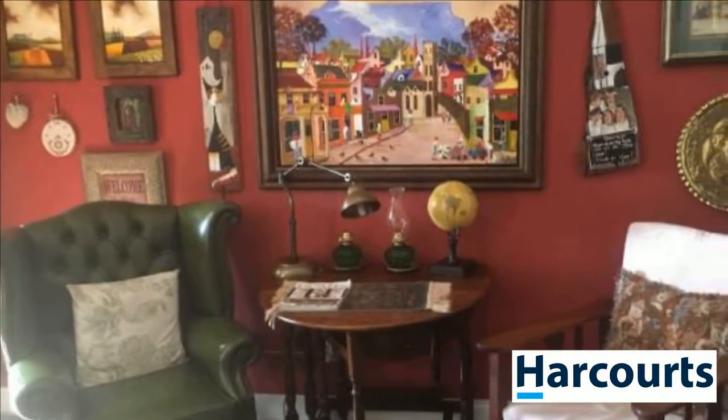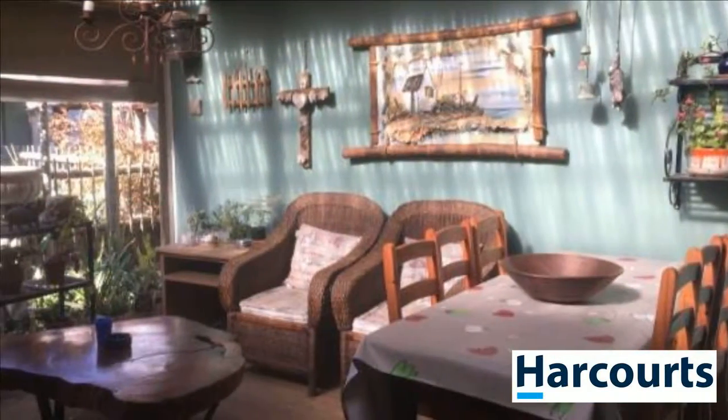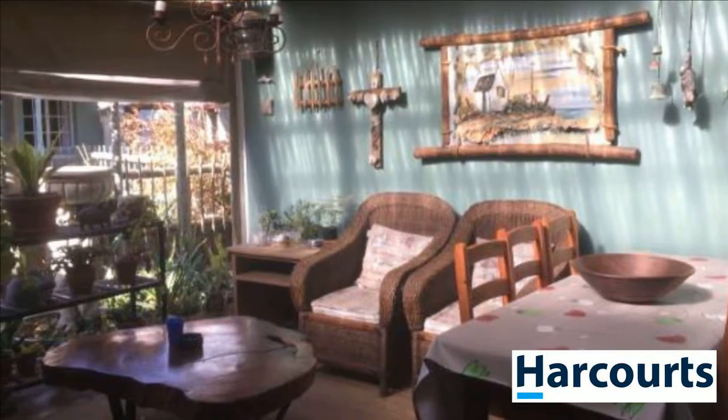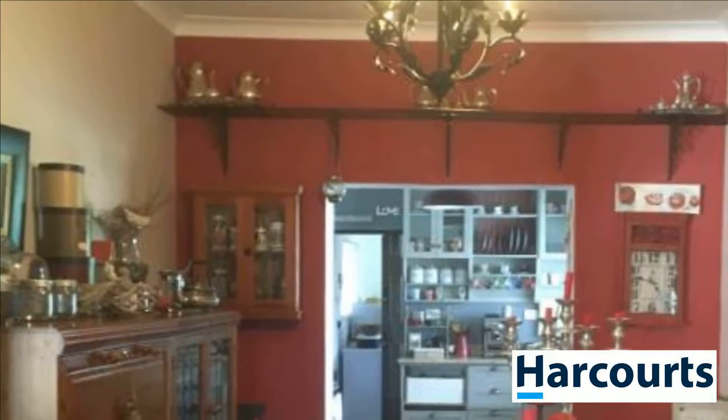Outside units include all furniture and contents of the rooms. Unit 1: sleeps 4, kitchen, bathroom with bath, shower and toilet. Unit 2: sleeps 3, bathroom with shower.